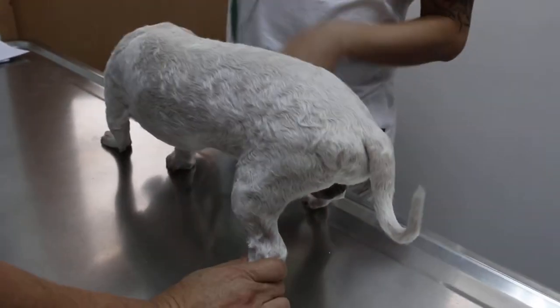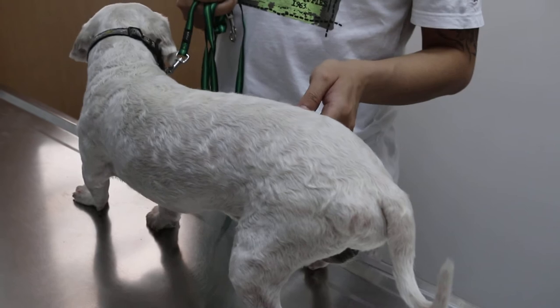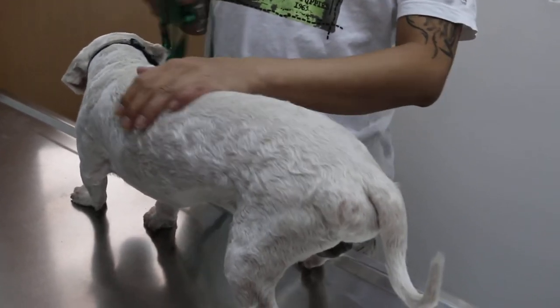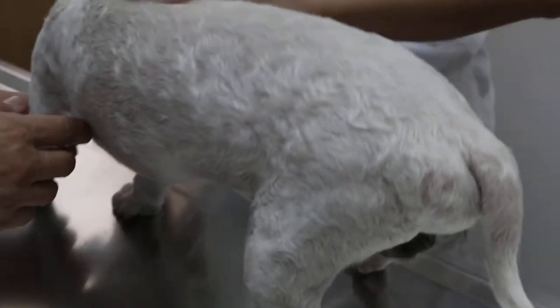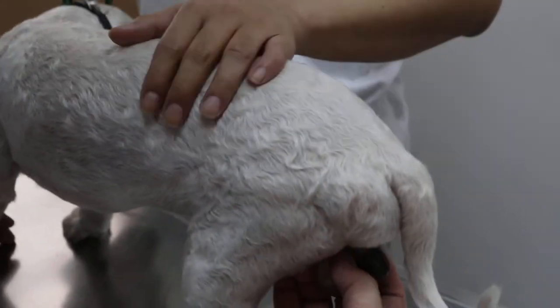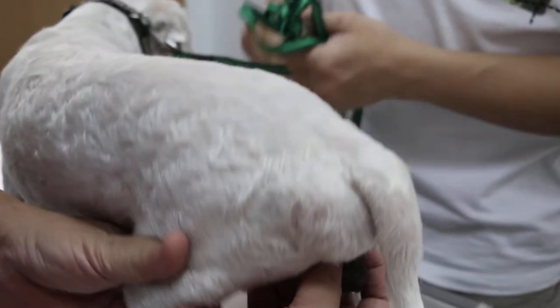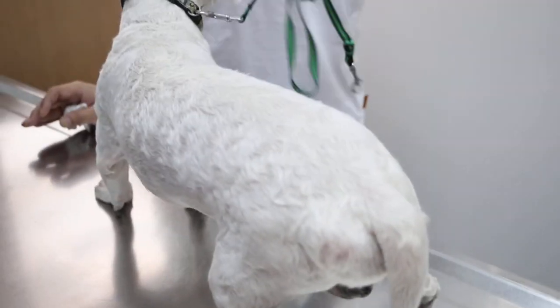What about post-op treatment? Does he need to be in the hospital? Yes, for a few days. And the best is at the same time, you neuter him, because these hormones are most likely the cause of this muscle weakness.